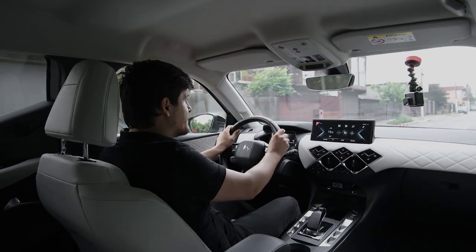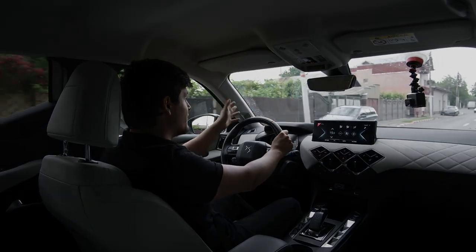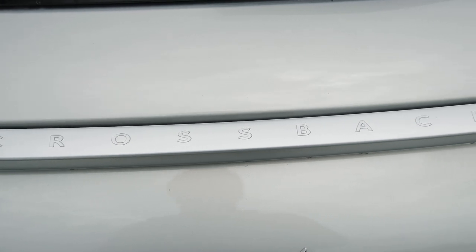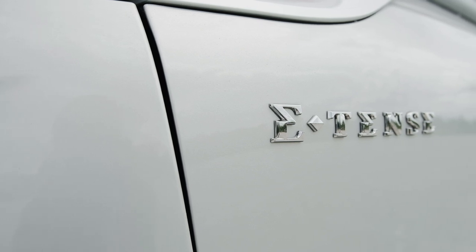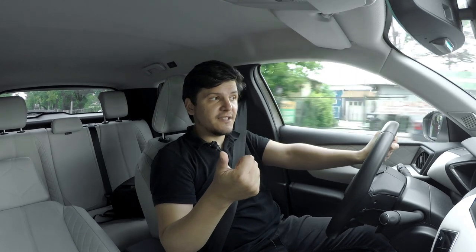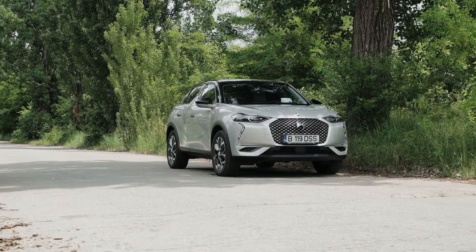Even though the original DS3 was a regular hatchback with a normal ride height — it wasn't a crossover — this new DS3 is designated a Crossback, which in DS lingo means it's a crossover. E-Tense is DS's designation for its pure electric models. This car is related to a whole slew of other vehicles: the Peugeot E-2008, the Opel Mokka E, as well as the Corsa E from Opel, and the E208 from Peugeot.